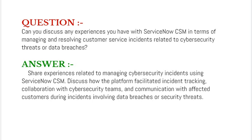Your answer should be to share experiences related to managing cybersecurity incidents using ServiceNow CSM. Discuss how the platform facilitates incident tracking, collaboration with cybersecurity teams, and communication with affected customers during incidents involving data breaches or security threats.